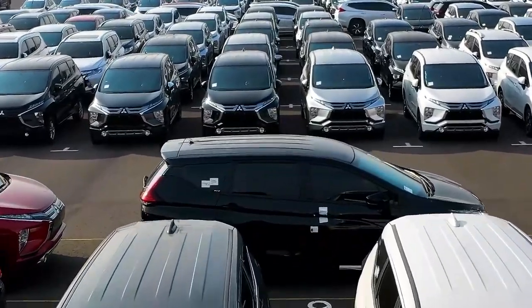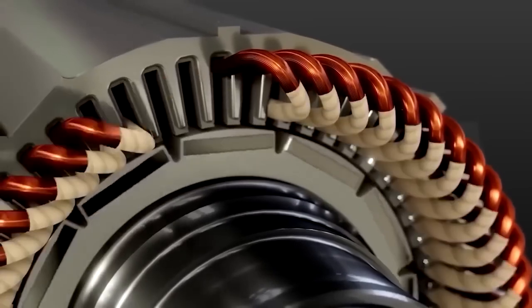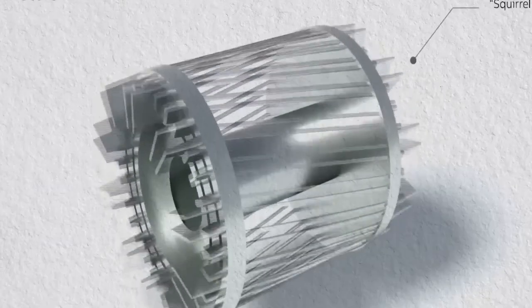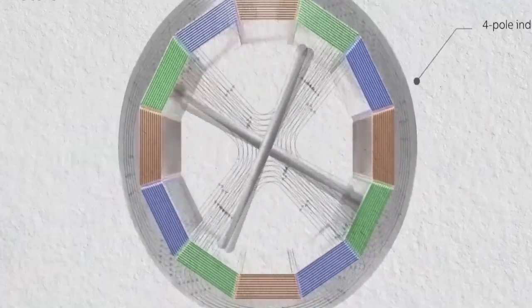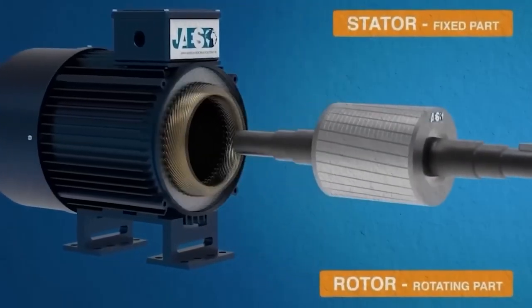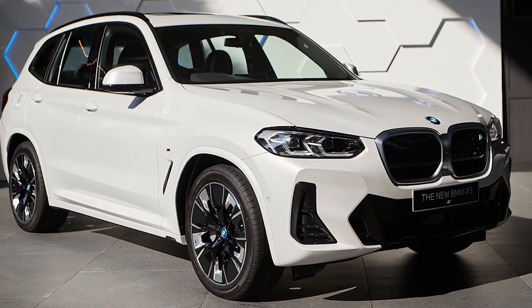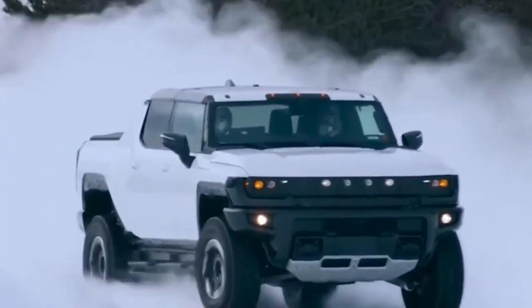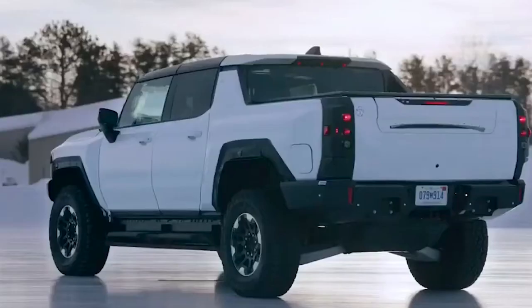The future of the automotive industry is rapidly changing, and the shift towards electric vehicles is a major contributor. The hairpin motor is at the forefront of this movement, with its superior performance and efficiency making it a promising technology for the future. BMW's iX3 is already using a hairpin stator, while General Motors has introduced a motor line-up featuring a 255 kW PSM for the Hummer EV. Tesla, on the other hand, has announced that its next-generation motor will incorporate hairpin technology.